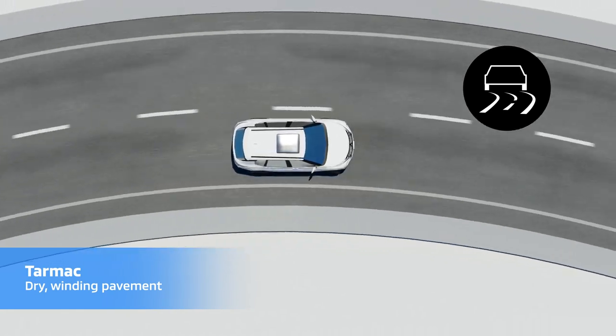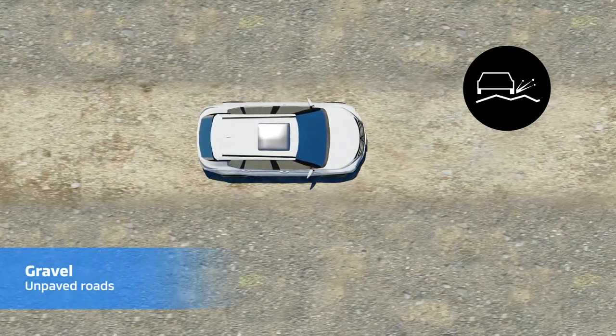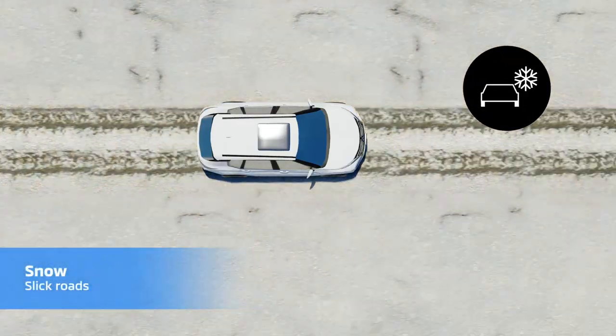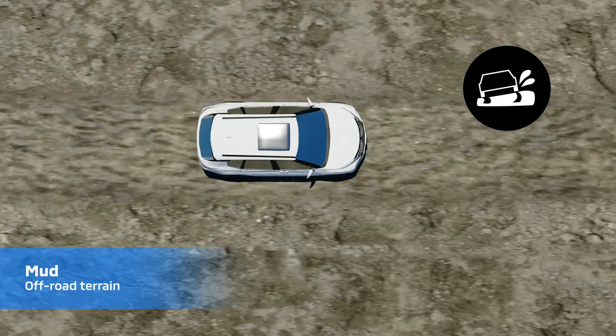Tarmac is perfect for dry winding pavement. Gravel is great for unpaved roads. Snow is ideal for slick roads. And mud is best for off-road terrain.